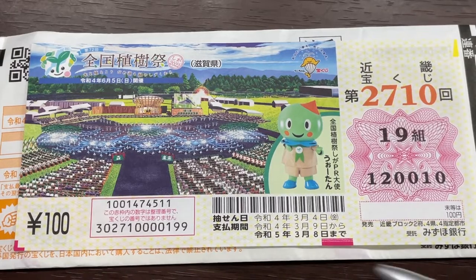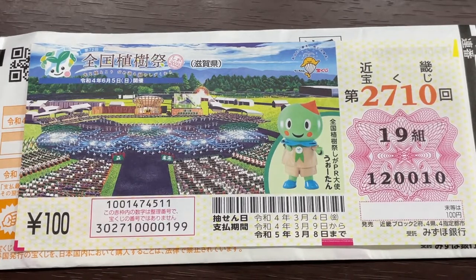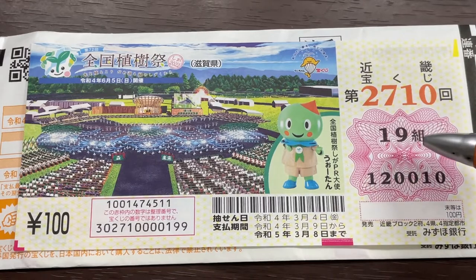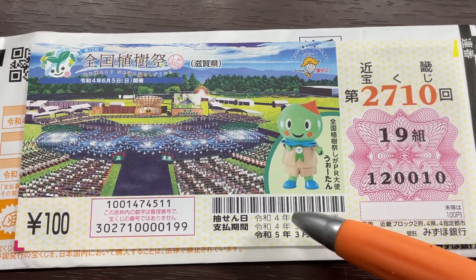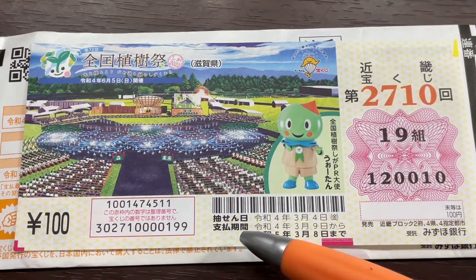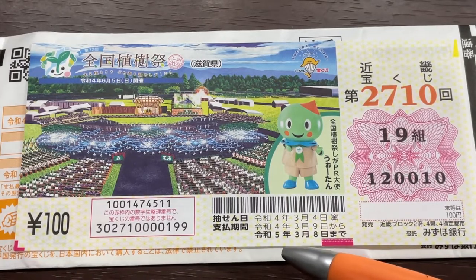A ticket costs 100 yen. I bought a booklet — a booklet contains 10 sheets, so a thousand yen. The jackpot is nisenman. This is my grouping number and these are my actual numbers. The top date is the drawing date: March 4th, Reiwa 4, that's 2022. The payment period is between March 9th, Reiwa 4, until March 8th, Reiwa 5, 2023.